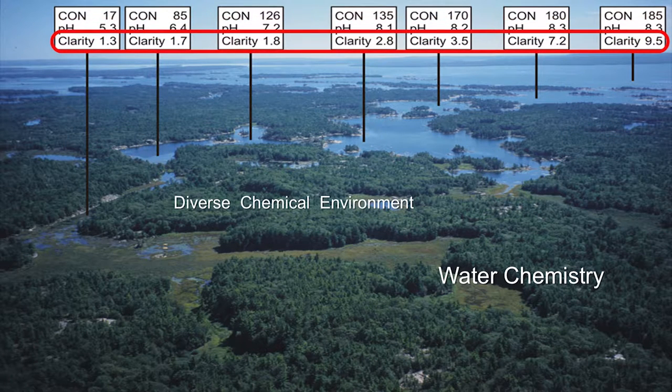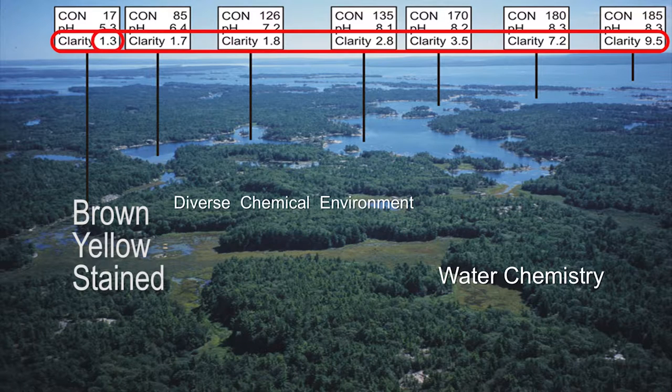And the last parameter: water clarity. Water coming from the shield tends to be brown and yellow, stained with acids. Clarity ranges from 1.3 meters to 1.7, 1.8, 2.8, 3.5, up to 9.5 meters. There are places out here where water clarity is 40 to 50 feet deep. Here we only have one meter.